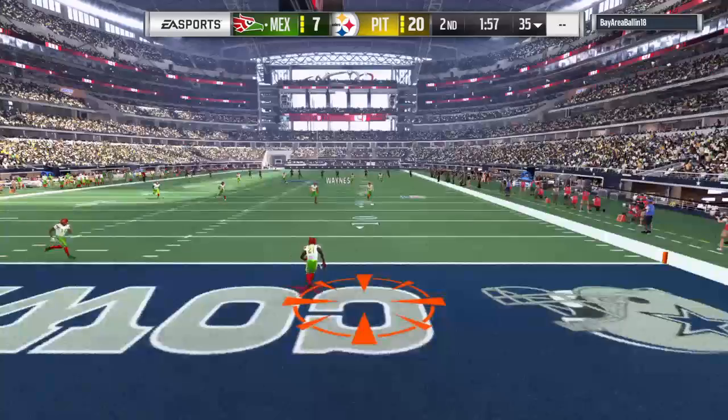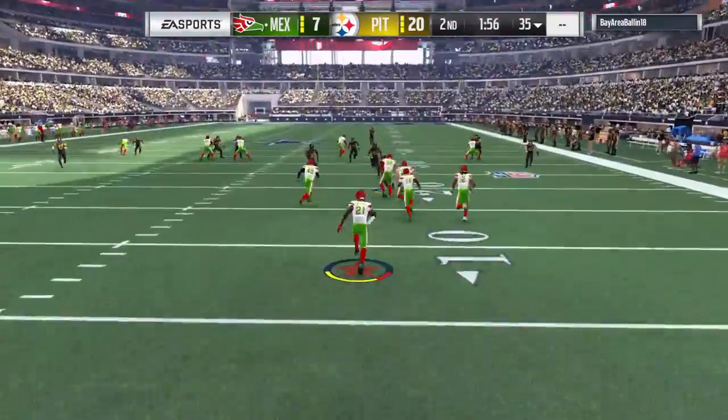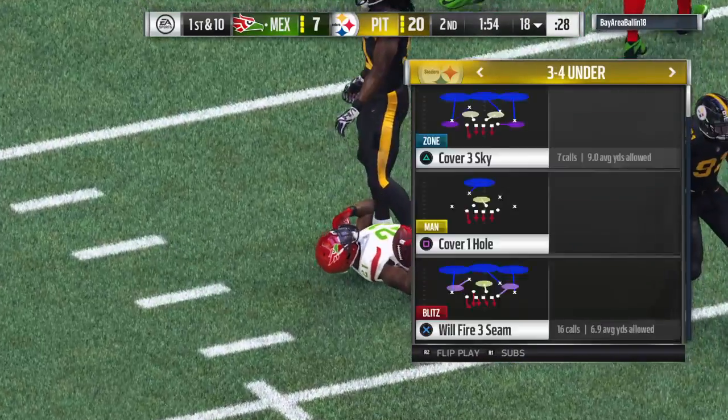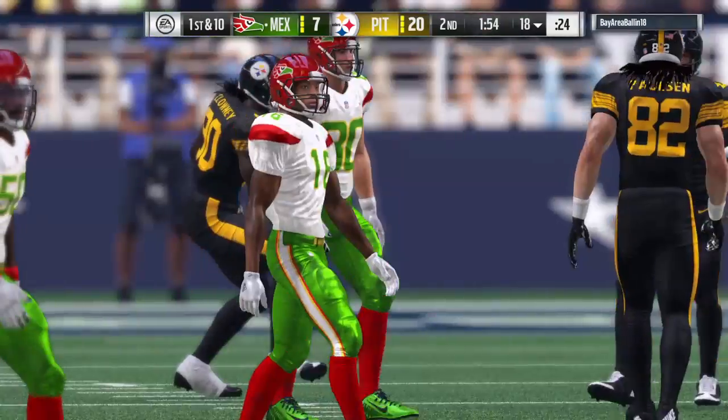They were already thinking ahead, as all the good coaching staffs do — anticipating, will we have to make the call? They already had it lined up. And the decision to bring it out is going to cost him about seven yards all told as he's taken down back shy of the 20.